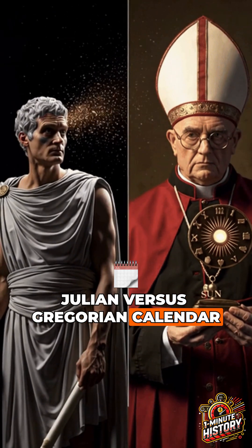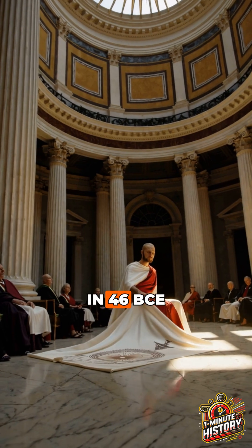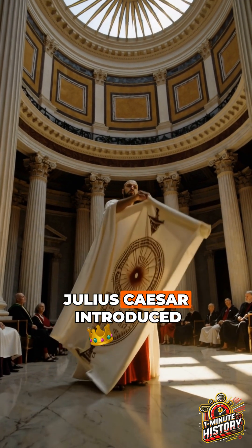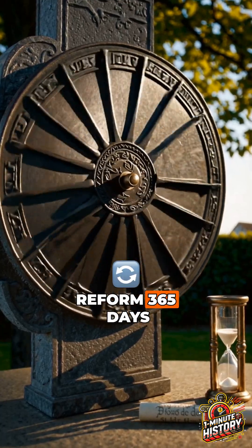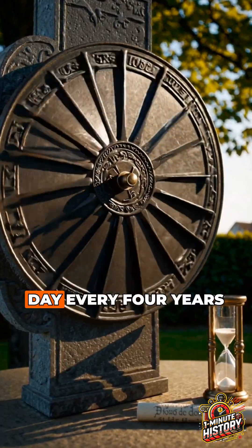Julian versus Gregorian calendar — what's the difference? In 46 BCE, Julius Caesar introduced the Julian calendar. It was a major reform: 365 days in a year, plus a leap day every four years.